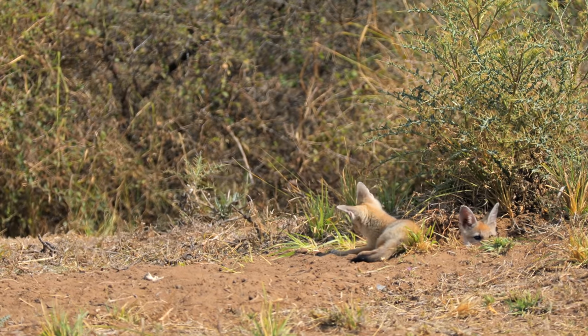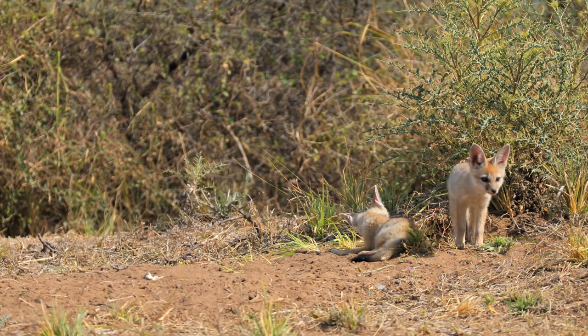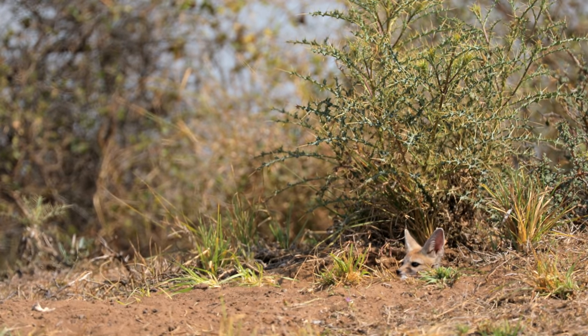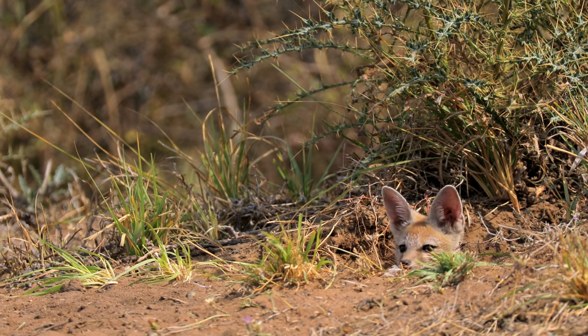We tend to think that boredom is a human trait. When these pups were bored of being inside, they were back outside, and vice versa. All young ones have a shifting attention — doing one thing and then doing another.